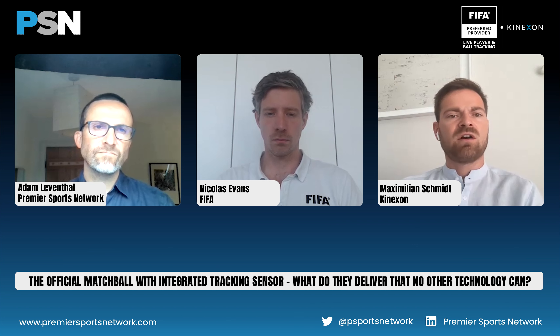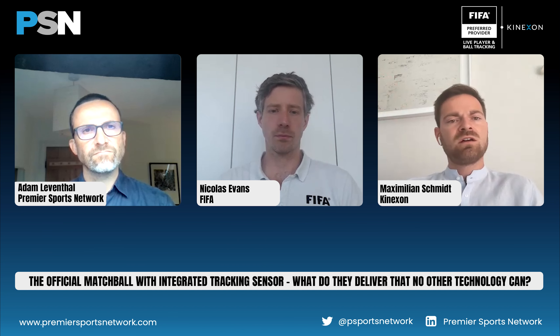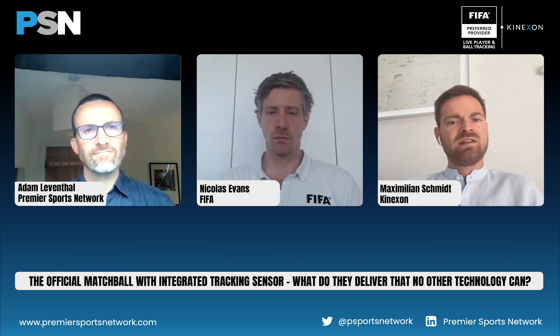Beyond officiating — what else does this data offer? The three main applications are officiating, performance analysis to help coaches and teams improve, and fan engagement — telling new stories from ball data combined with player tracking. We don't know yet the full potential; there may be applications we haven't even thought about. These are the main three areas we're engaging with.